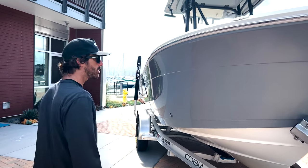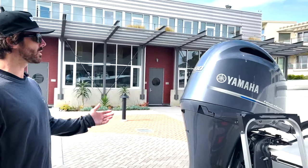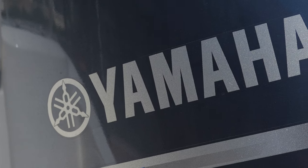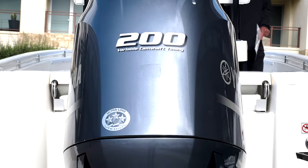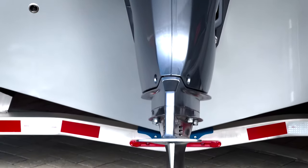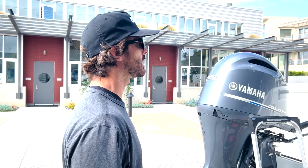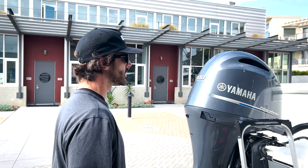Let's take a look at the power. This Cobia is paired up with a 200 Yamaha. Yamahas are, as you know, incredible outboards — extremely reliable, plenty of power. I think this is more than enough power for this boat given the weight. You'll probably be cruising at around 25 knots depending on conditions. This is a perfect outboard for this boat.